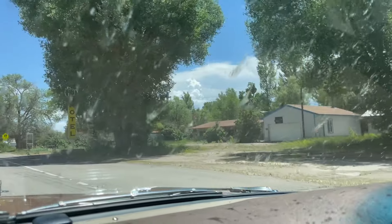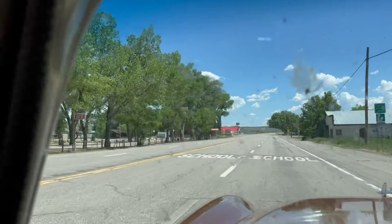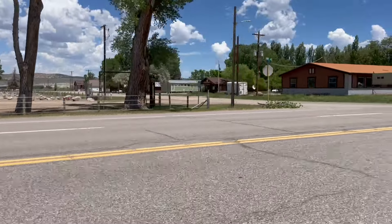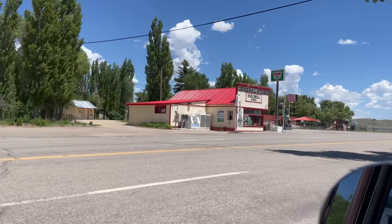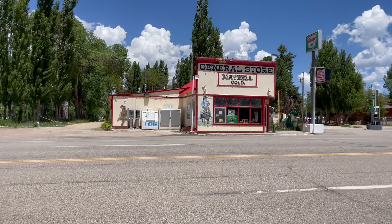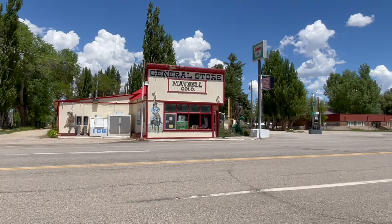There's the old motel, a little bit overgrown. And then Pop's — and my favorite — there's the central park, Maybel Park. And here's our favorite place: the Maybel General Store. Pretty awesome, right? Check out the cowboy — Maybel, Colorado.